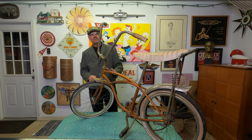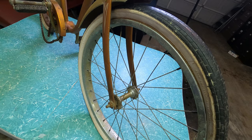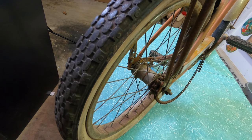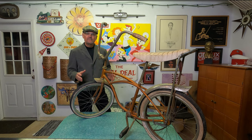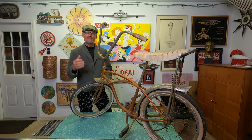Now there are some issues with the bicycle. The tires need work — it doesn't have the original slick tire in the front and the knobby tire on the back. The chain is broken, and the chrome is going to need to be redone. Maybe someone will buy this to restore it to its original condition.